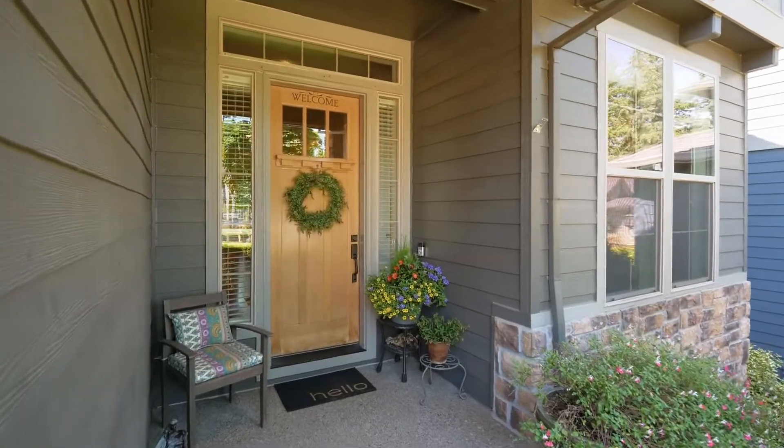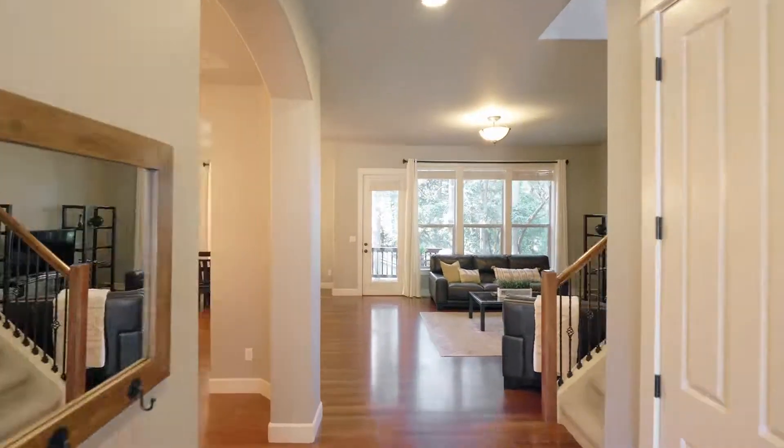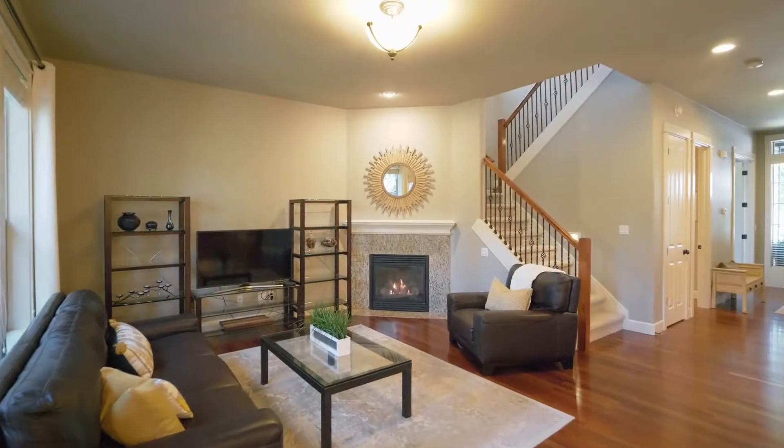Heading inside, discover Brazilian cherry floors, 10-foot ceilings and tons of natural light.